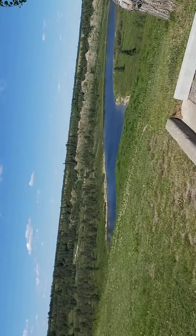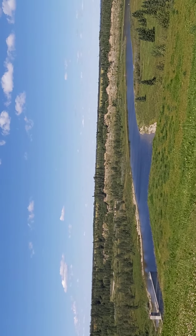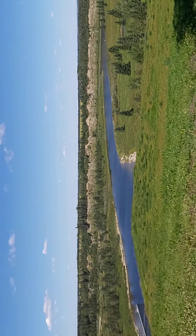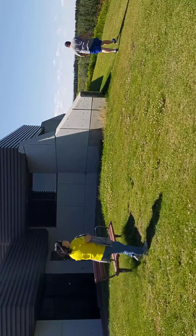Hi guys. It's very windy here. We are on top of the one we were just into. Look at this big huge tree. The south. And this is the building here. This is the building.